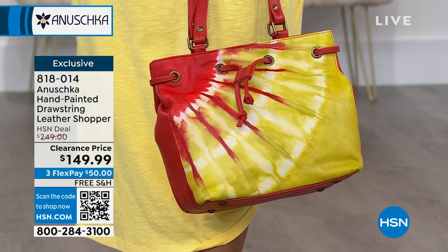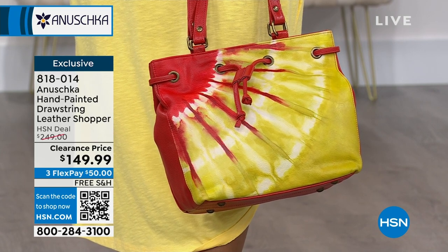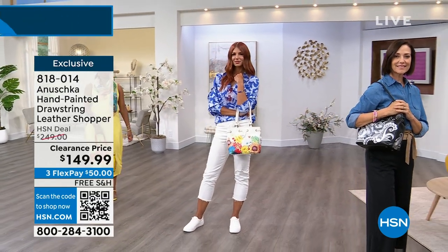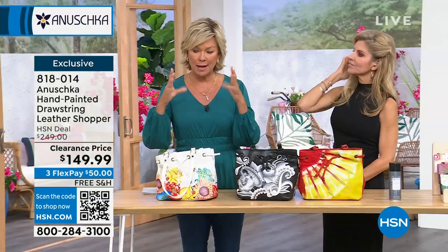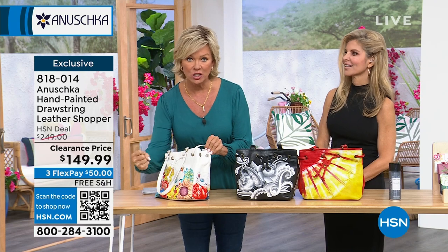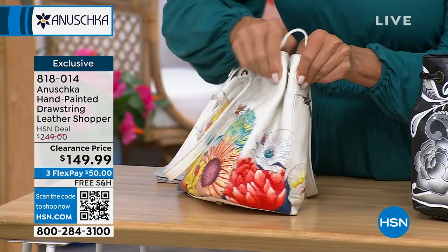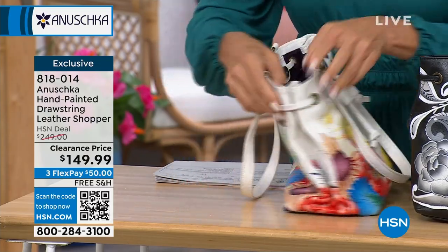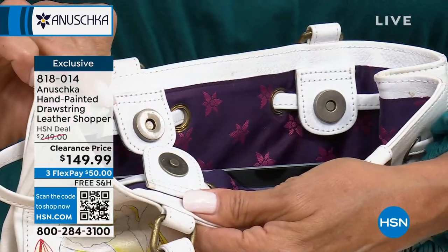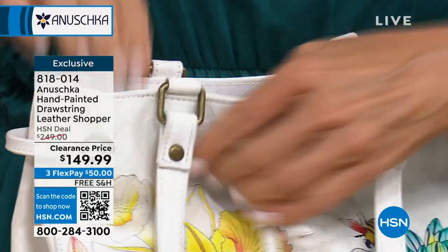These are bags you're going to pull out year after year and enjoy. We've talked to customers who've had Anishka bags for 10, 12, even 15 years. The snaps and hardware are really good with this brand. This drawstring style has two snaps on the side — you can nip the top in to create that cinched look on both sides. On the inside there are two beefy snap closures — when it's secured, it's nice and secure.